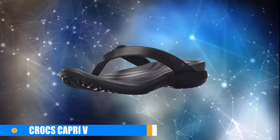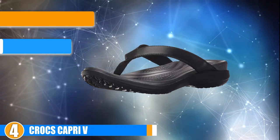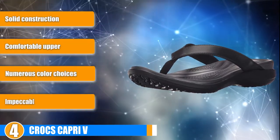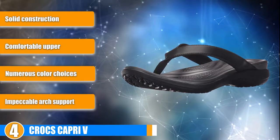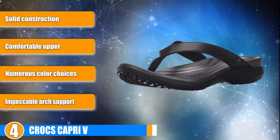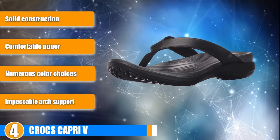At number 4, we have selected Crocs Capri 5. There's a lot to love with these flip-flops. Numerous color options are available, even if some look a bit nicer than others. Real leather is used for the upper portion of these sandals, not the fake stuff. Finally, a drastic curve is used in the design of the lower portion, offering a significant degree of arch support.